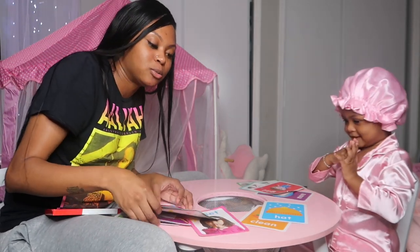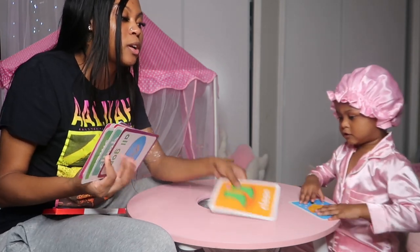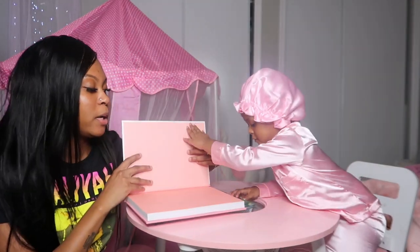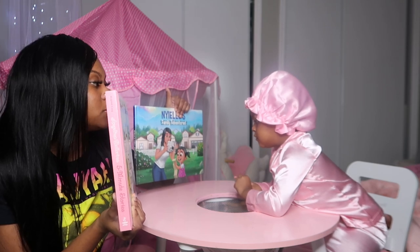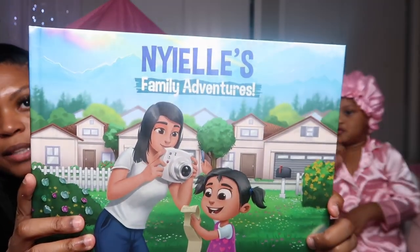It is actually really, really late. I'm about to switch to how I calm her down after we do these activities, because she normally does not want to stop. We're going to calm down with reading a book. We're going to pick a book and then get ready to put her in bed. Today she picked to read her book — it says 'Nyeli's Family Adventure.'